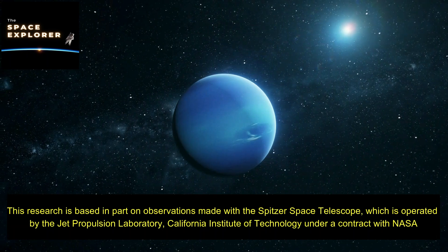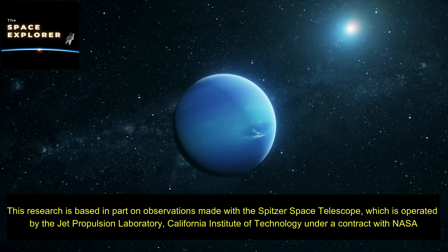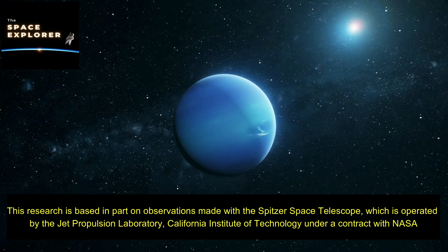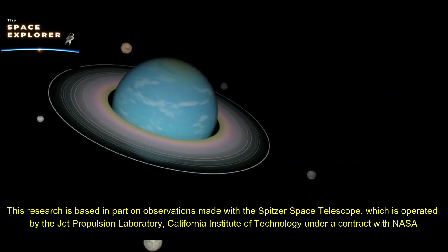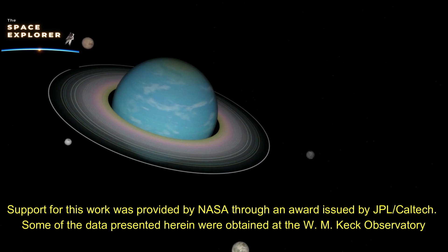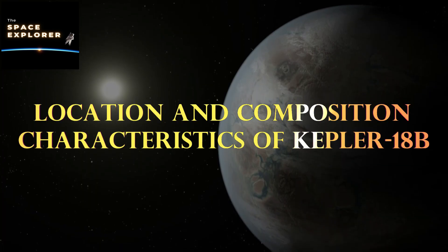This research is based in part on observations made with the Spitzer Space Telescope, operated by the Jet Propulsion Laboratory, California Institute of Technology, under a contract with NASA. Support for this work was provided by NASA through an award issued by JPL/Caltech. Some of the data presented were obtained at the W. M. Keck Observatory.